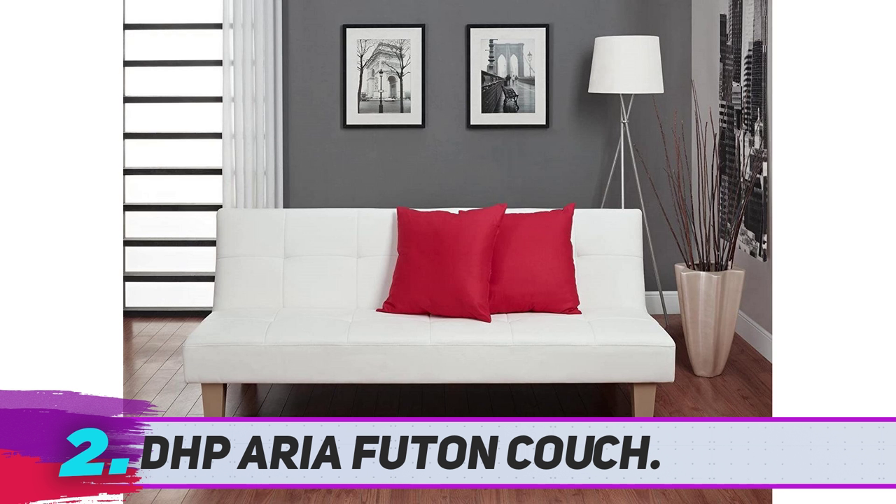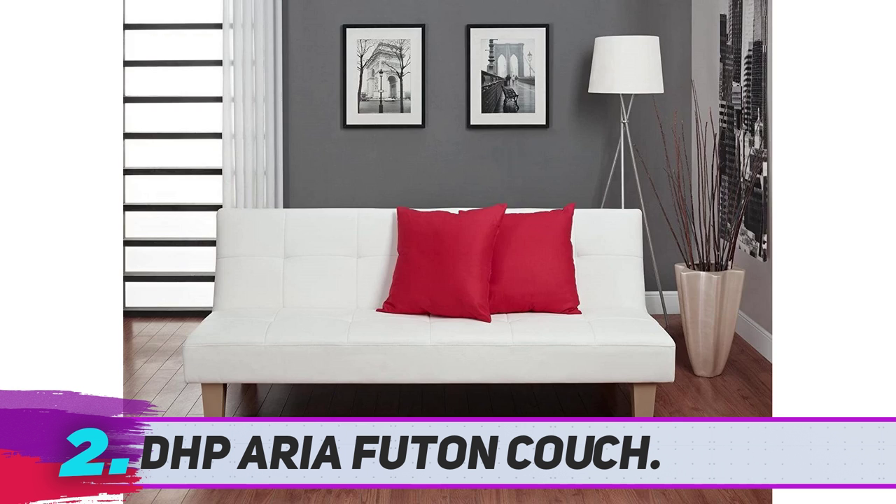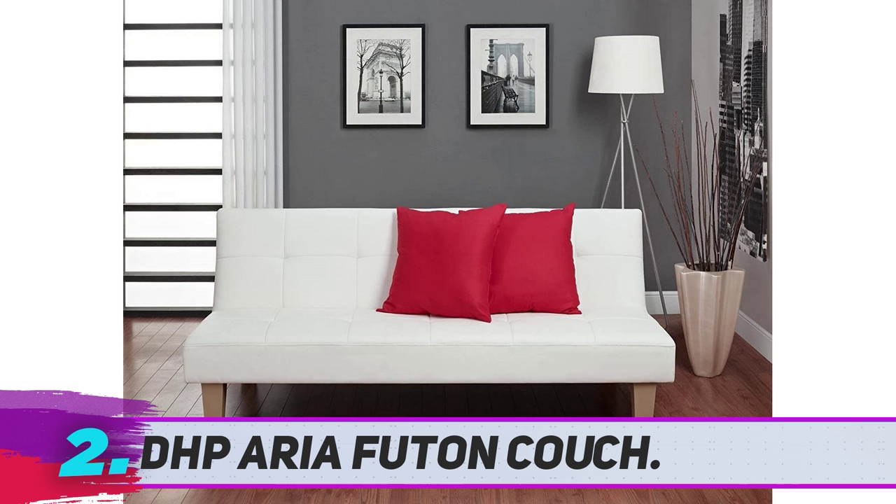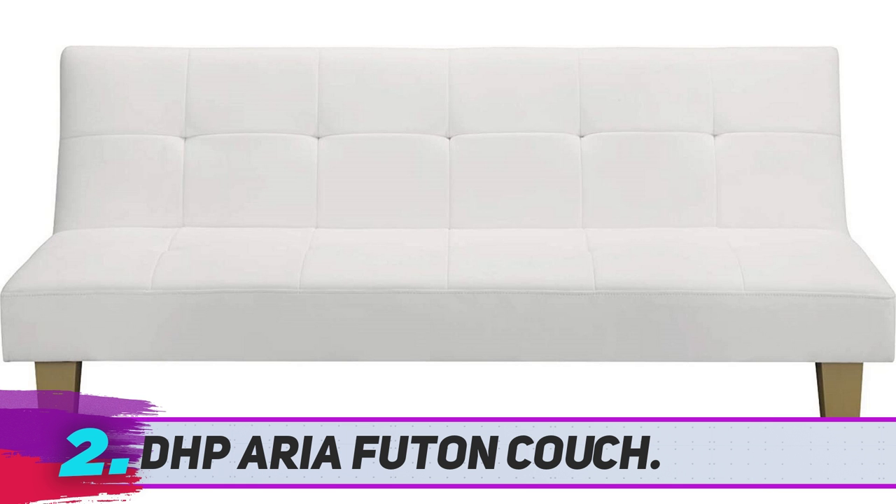The wide collection of unique and functional furniture pieces of DHP has another great addition. The immaculate white Aria Futon represents a superb fusion of comfort and style. Its affordable price makes it worth the money spent. In case you need a smaller futon suitable for tighter spaces, the Aria is an ideal choice.